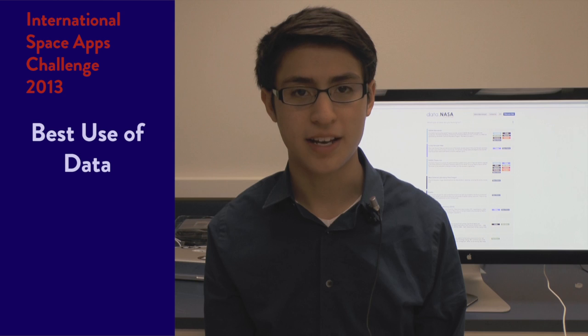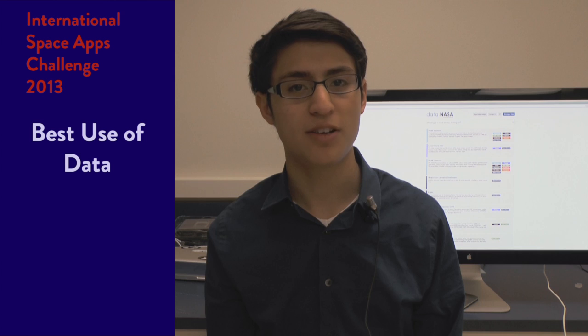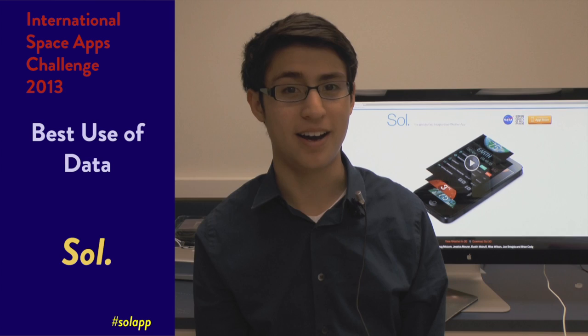Three, two, one, zero. The award for best use of space data goes to the solution which really showcases space data, makes it accessible to the public, or integrates it in a unique way. Congratulations to Sol, the world's first interplanetary weather application built on MOS API.